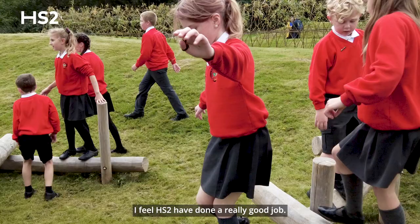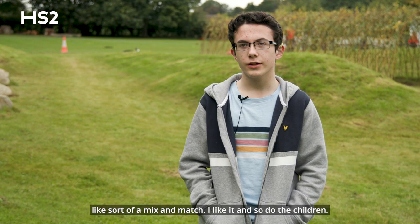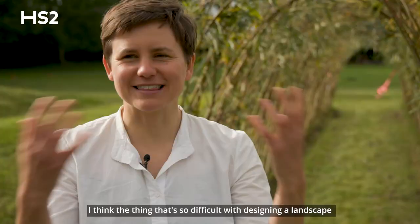I feel HS2 have done a really good job. It looks like a bunch of different playgrounds — sort of a mix and match. I like it and so do the children. They look like they enjoy rolling down the hills, which is the main feature I think.